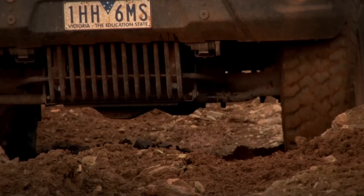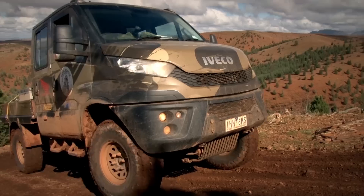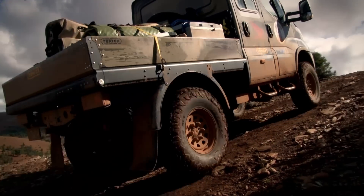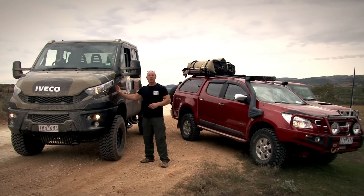This beast comes with 37-inch tyres, it's got three diff locks — a centre diff lock and a front and rear diff lock. It is going to be an awesome vehicle for us to test across the Flinders Ranges, so join us as the Colorado, the Aveco Daily 4x4 and the rest of the sponsors explore the Flinders.